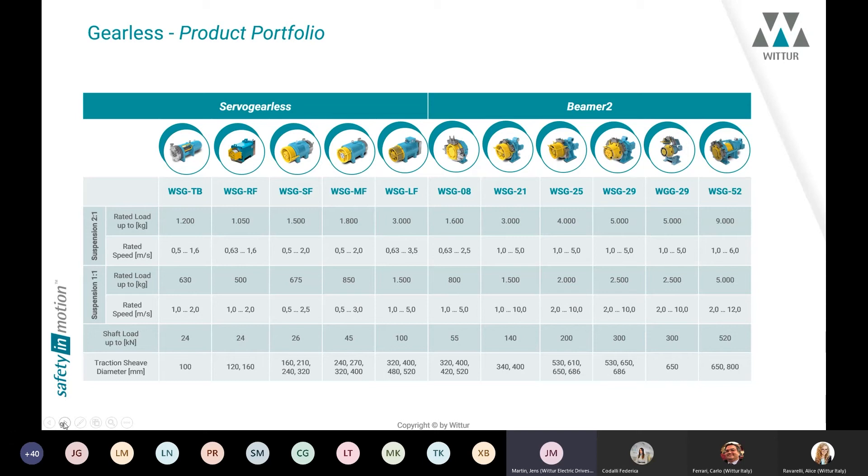The values shown here are the application data for suspension 2:1, but of course it is also possible to use the machine in 1:1.